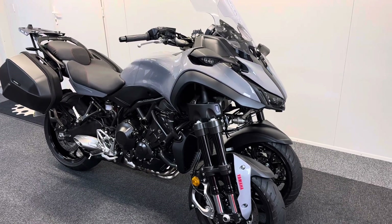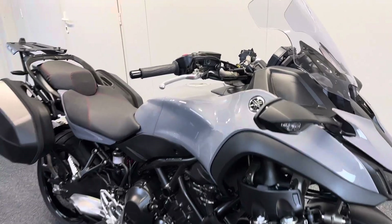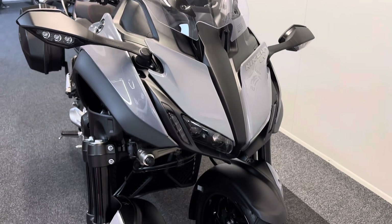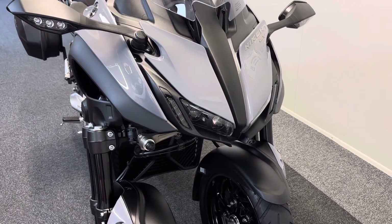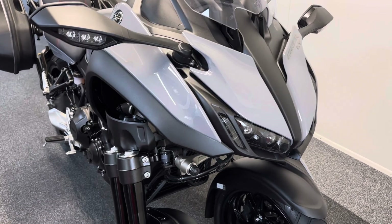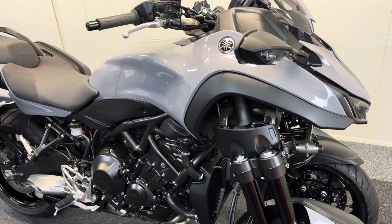Here we have one of the remarkable Yamaha Niken GT. It's a December 2021, 71 plate bike with just over 600 miles on the clock — very, very low miles in the lovely Battleship Grey colour scheme. With such low miles, it's as you'd expect: it's in wonderful condition.